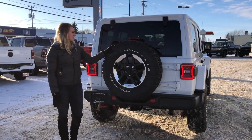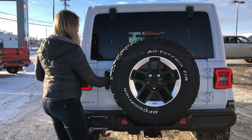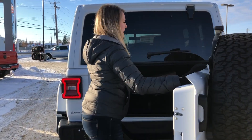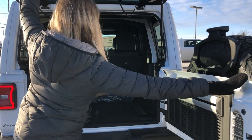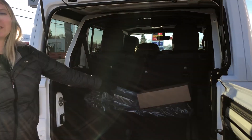On the rear of the vehicle you do have the full-size spare. You also have the backup camera mounted to it. In the back you have tons of space, as well as additional storage underneath, and then this one also comes with the soft top.